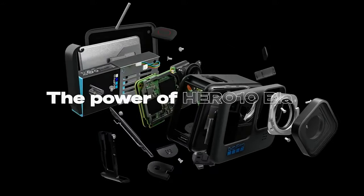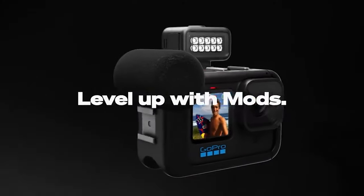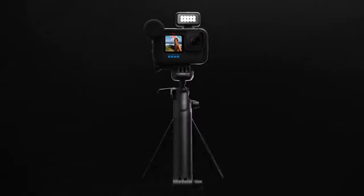Sound isn't quite so impressive, but its trio of microphones does a good enough job, and you can easily add an external mic or GoPro's own media mode accessory. In short, it's still the obvious and best choice for action-minded YouTubers.